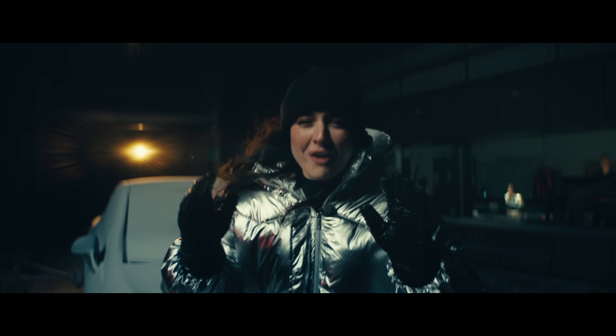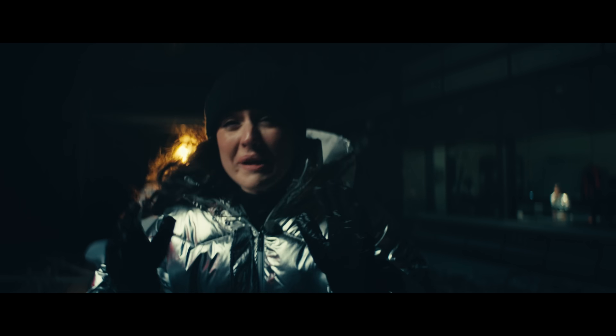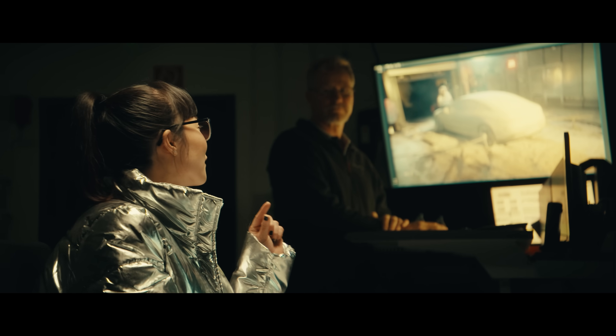You're probably wondering why we're trying to talk to you in this wind tunnel, in this extreme cold, but it's because we're trying to bring you a special project right now. Hey Steven, what do you say we turn up the snow just a little bit more?